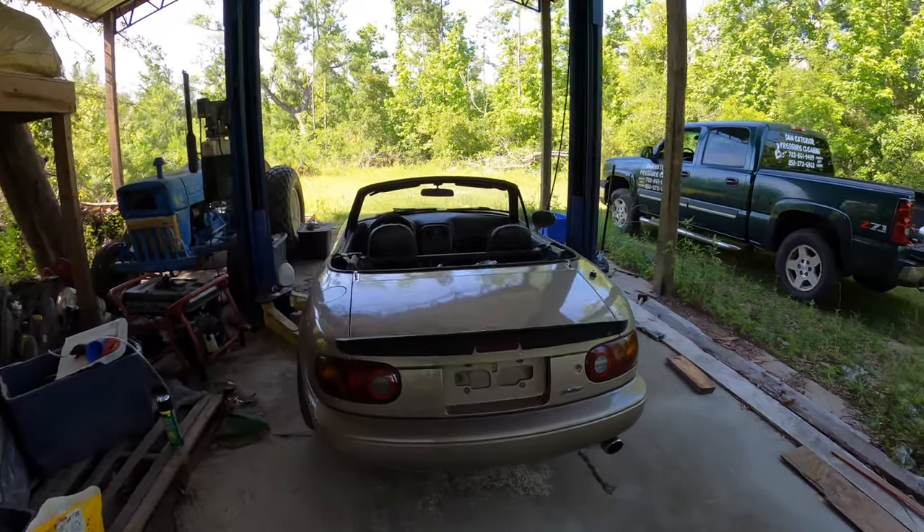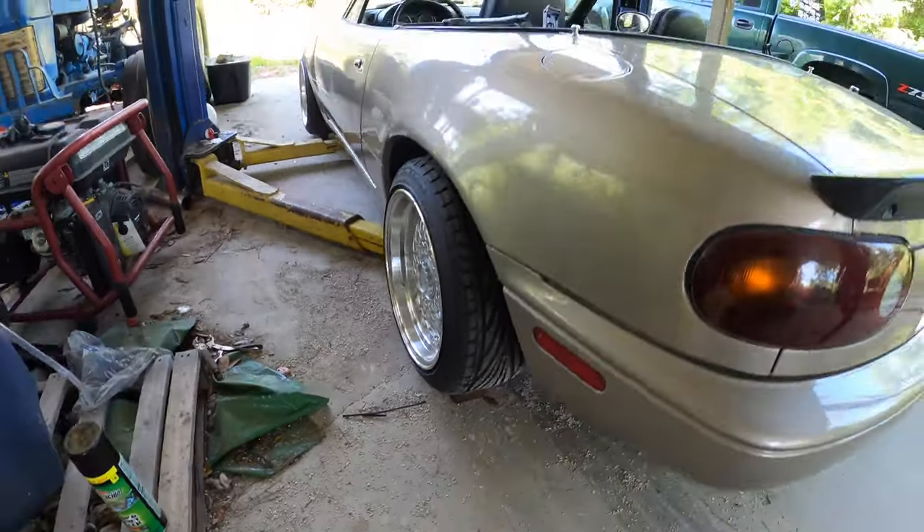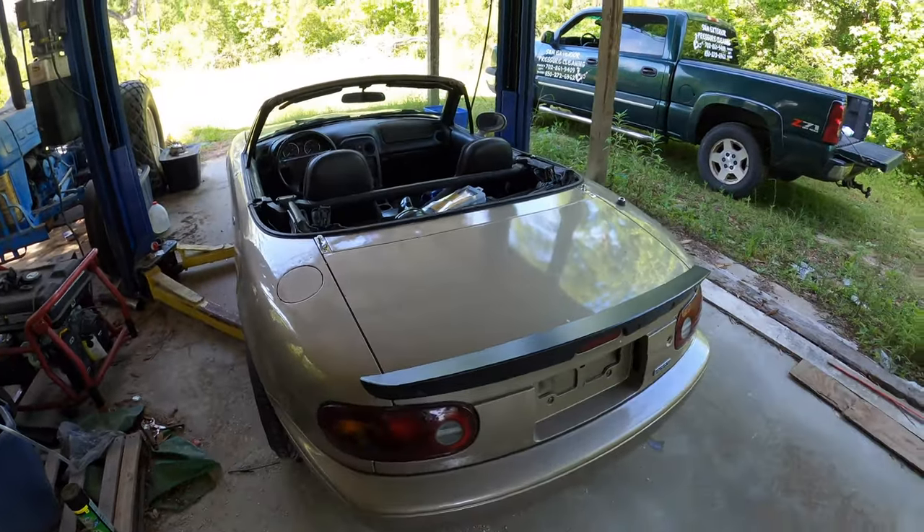All righty, so we got it up on the lift. We're going to raise it up now, but we had to drive it onto some two-by-fours because she low, boys. She low. And the thing is we plan on dropping it even lower.